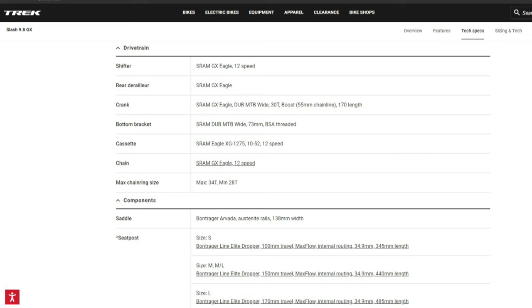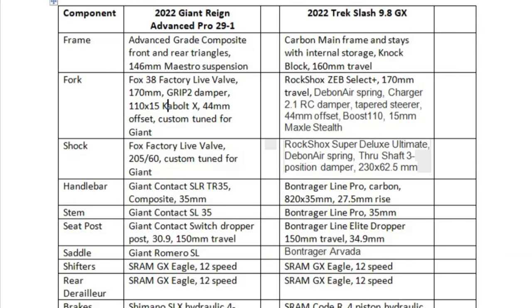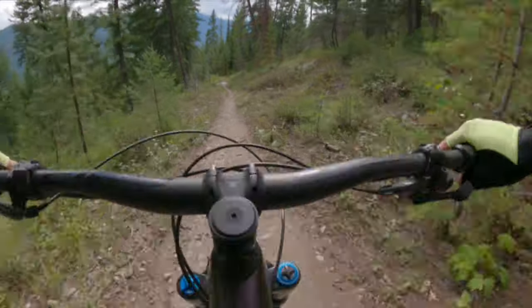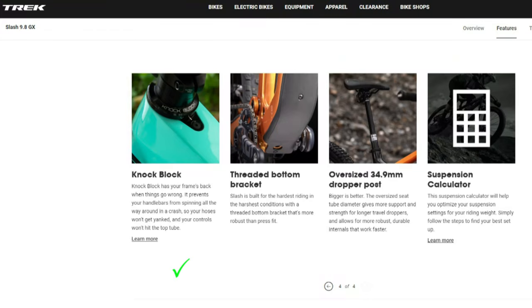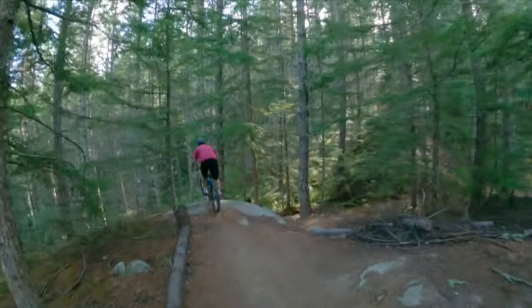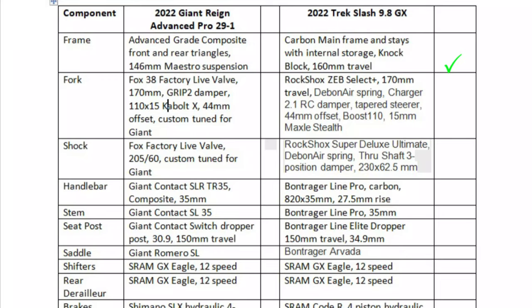Now let's look at the bike components. Here I show a table with the two bikes side by side. The frames are very similar with the aforementioned extra rear travel on the Slash, but also note that the Slash comes with an internal storage cavity in the frame where you can store your bike tools and a spare tube — a nice feature that will allow you to leave the backpack. The Slash also comes with what they call the Knock Block, a mechanism in the head tube which prevents your handlebars from full rotation, preventing your brake and gear cables from being pulled or stretched when you crash. For the forks, it's between Fox and RockShox technology, but both come with 170 millimeters of travel, which meets my minimum requirement. For the shocks, it's the same Fox versus RockShox debate, so I'll call that a draw.